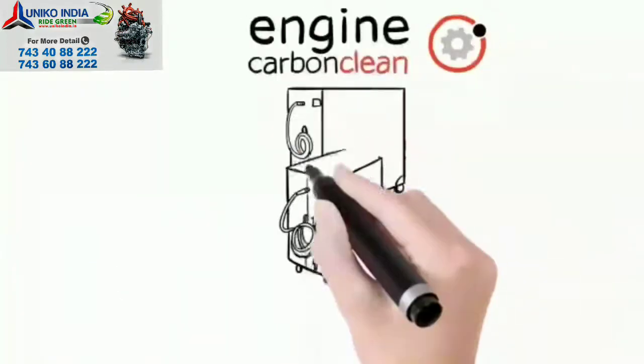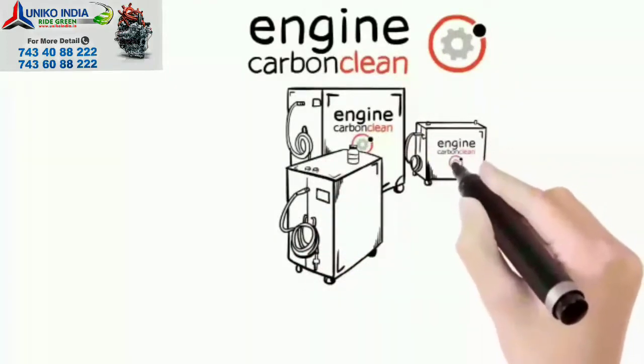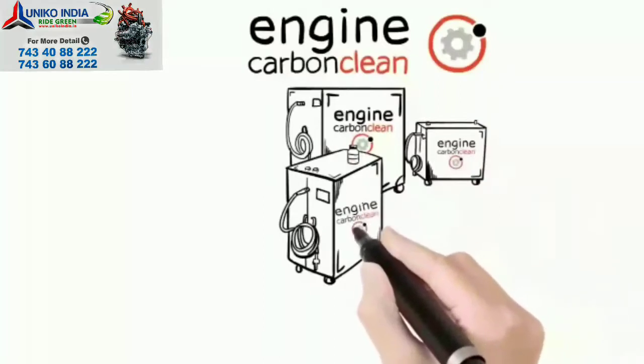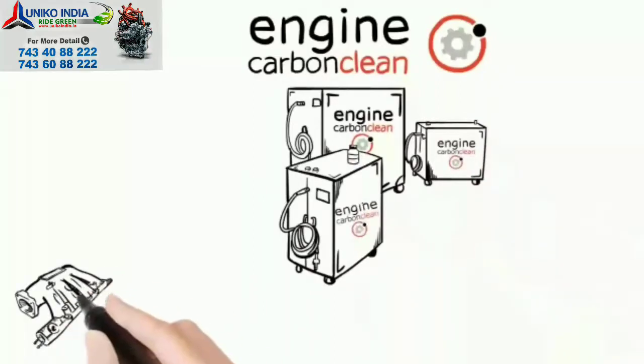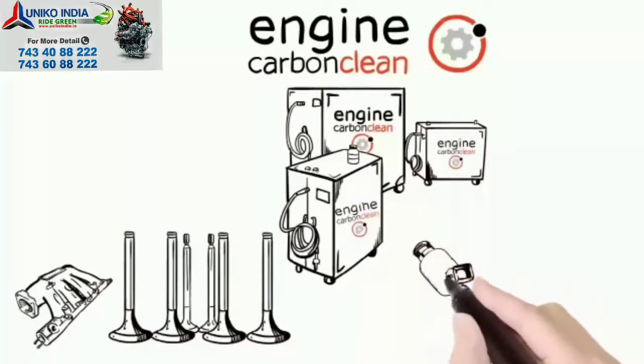Our engine carbon clean service uses simple tap water to create pure hydrogen and pure oxygen, which are then channeled through the air intake, using the engine's own vacuum to draw the gas past various components such as the valves and injectors.